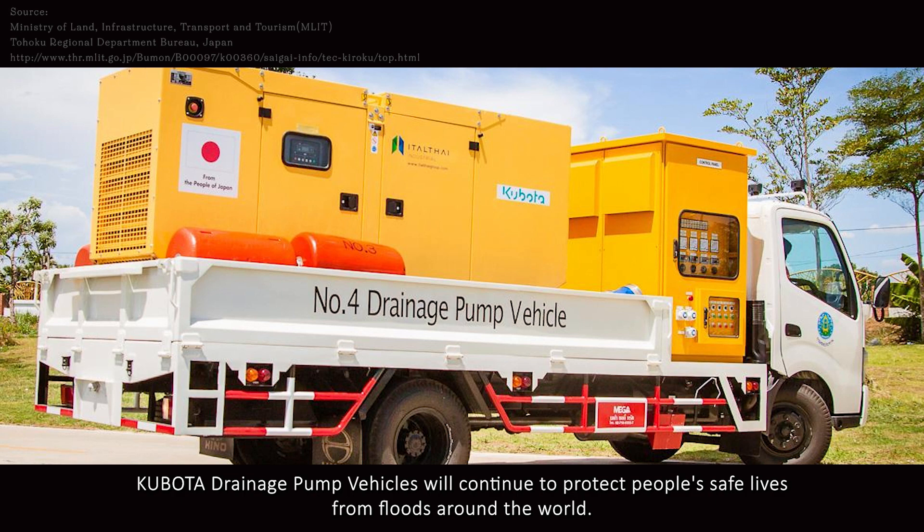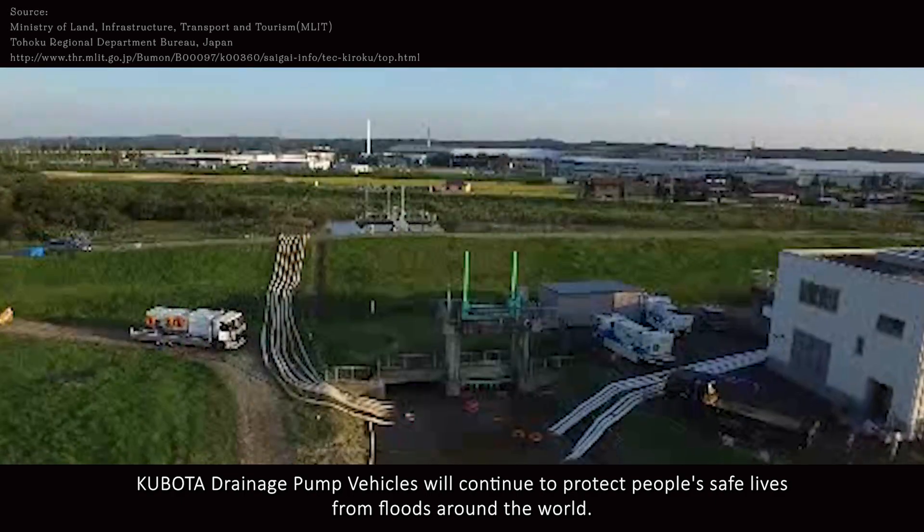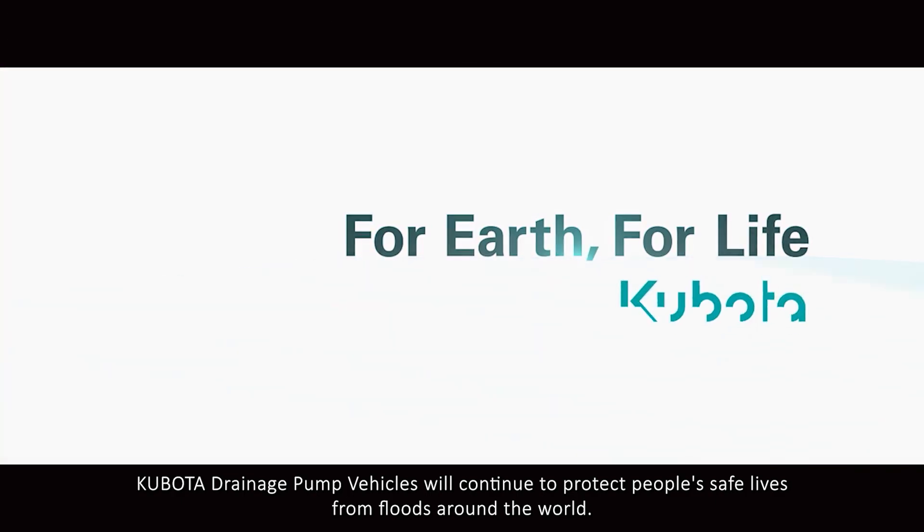Kubota drainage pump vehicles will continue to protect people's safe lives from flooding around the world.